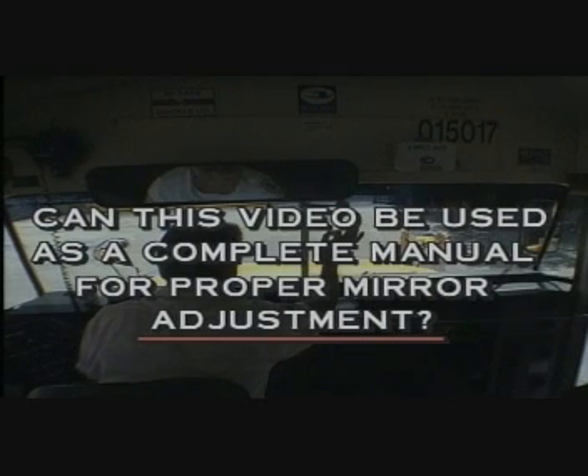Can this video be used as a complete manual for proper mirror adjustment? No, this video is intended mainly to show you that there is a dangerous area in front of the vehicle. The training programs in your school district or operation need to be more in-depth regarding mirror use — when to use the mirrors, how to use the mirrors, what to see in the mirror as far as an object. This is only a small part of that type of operation in your training program.